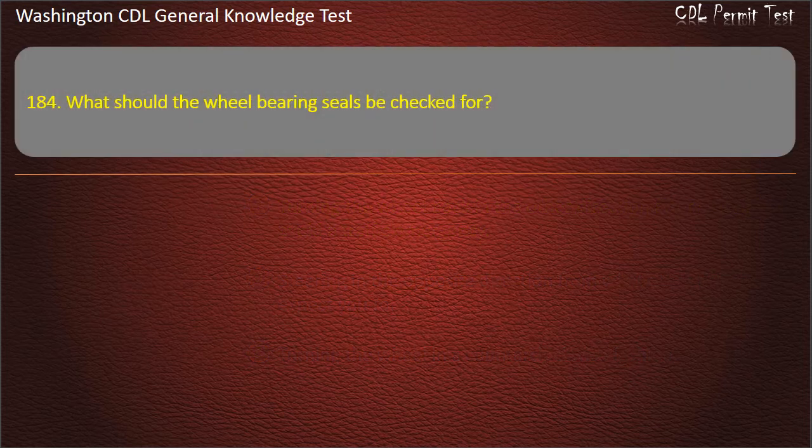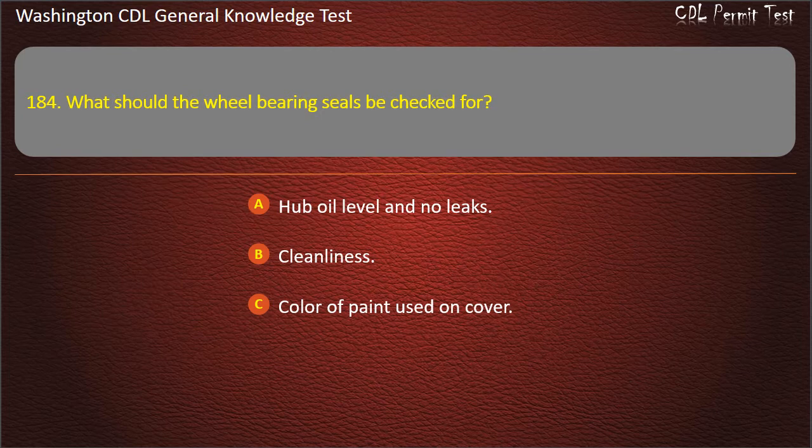Question 184. What should the wheel bearing seals be checked for? Hub oil level and no leaks; Cleanliness; Color of paint used on cover. Answer: Hub oil level and no leaks.